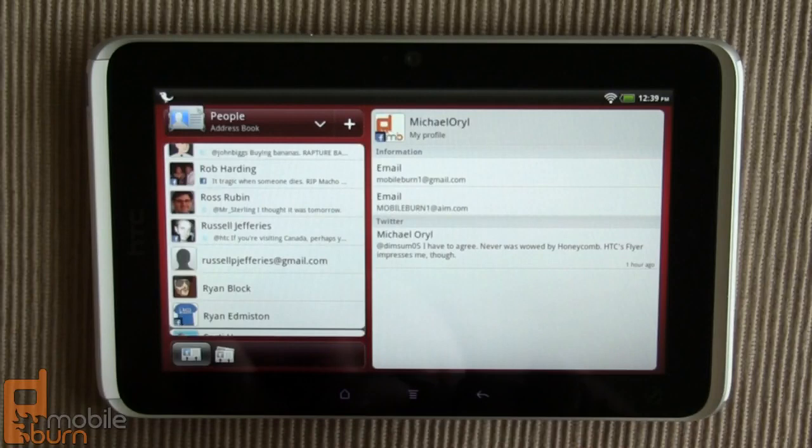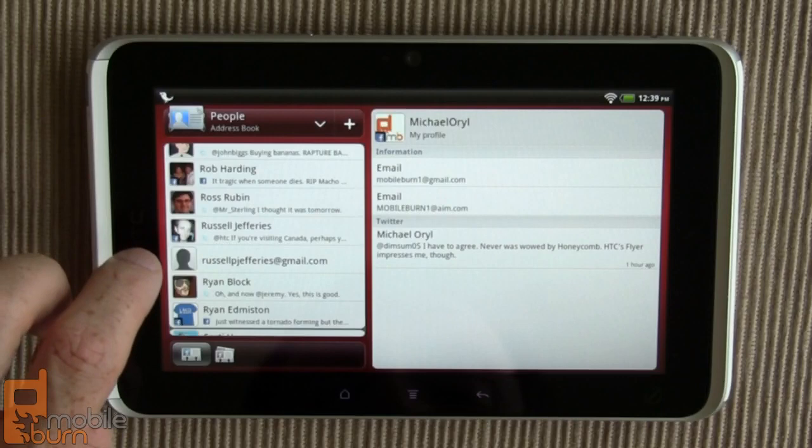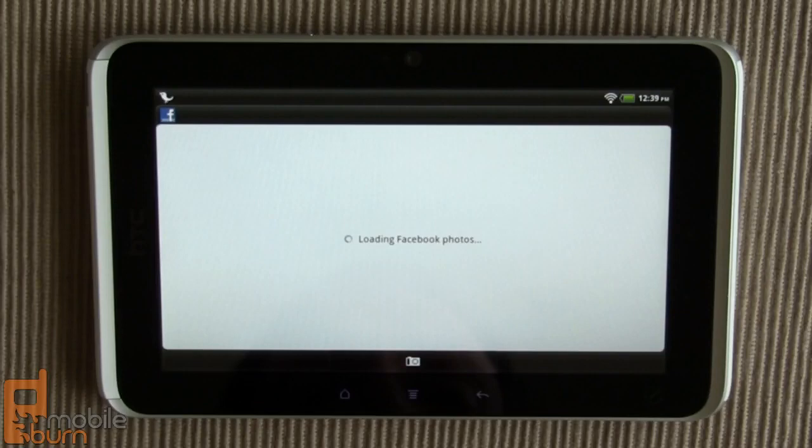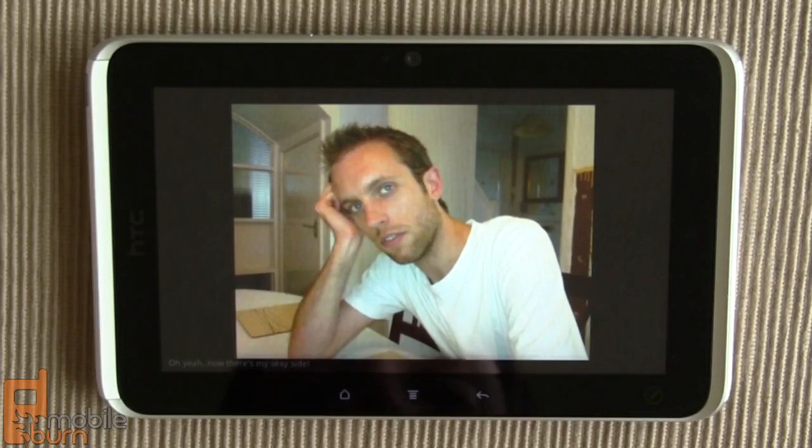You can see some Facebook and Twitter status messages. I'm going to tap through to Russ Jeffries' gallery so you can see some of his Facebook pictures and things like that. And there's a lovely photo of Russ.